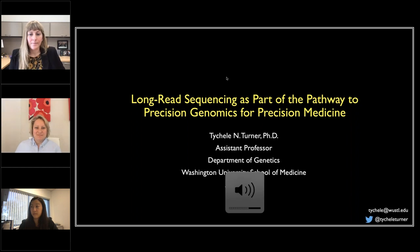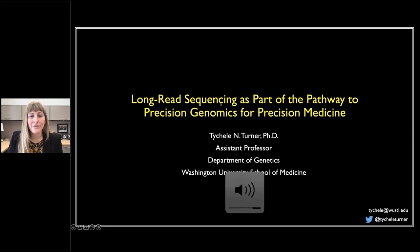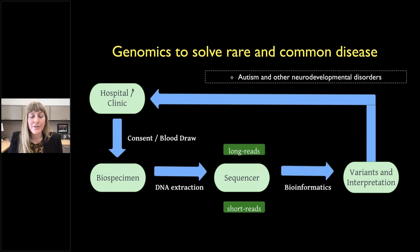Thank you for the opportunity to talk about long-read sequencing as part of the pathway to precision genomics for precision medicine. In my lab we are very interested in using genomics to solve both rare and common disease. Here is a typical genomic workflow starting at the hospital or clinic, going through biospecimen collection, sequencing, variants and interpretation, and ultimately linking back to the hospital. My lab is very interested in autism and other neurodevelopmental disorders.